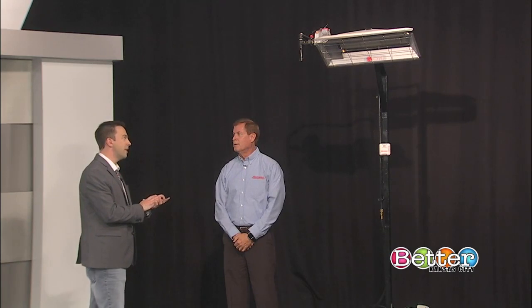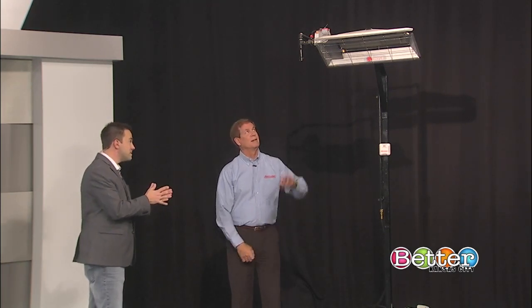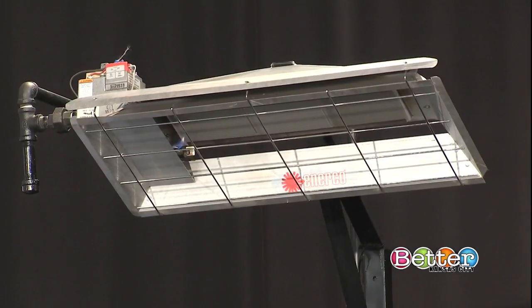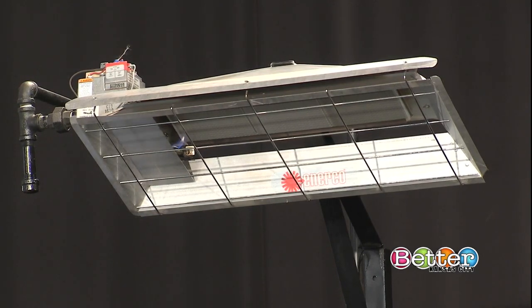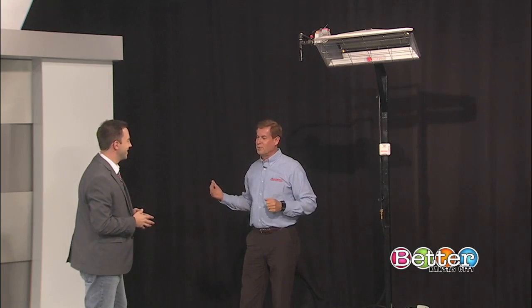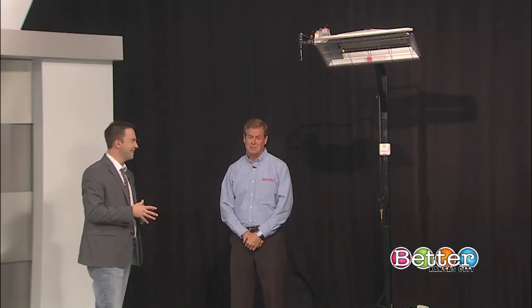I'm thinking about one of these for a workshop. It's fantastic — it comes with a five-year warranty, and we do take a permit out. It's great if you have a refrigerator in the garage or an extra freezer. A lot of times you have to put a coat on to run out to the garage — you don't have to do that with a garage heater. And when you pull your car in with snow and ice, you wake up in the morning and it's bone dry, clean and warm.